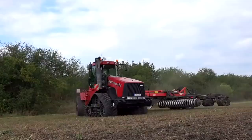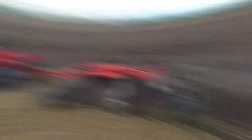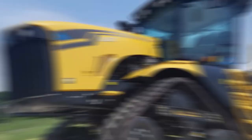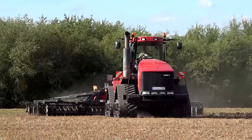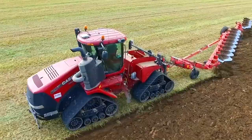Number 4: the Case Quadtrac Triangular Caterpillar, $600,000. This one-of-a-kind tractor has four tracks and a triangular shape, allowing it to move through any terrain rather easily. It can haul a maximum of 200,000 pounds and has an engine that generates 620 horsepower. This tractor will be a wise purchase for any farmer who wants to transport large items or equipment around their property.